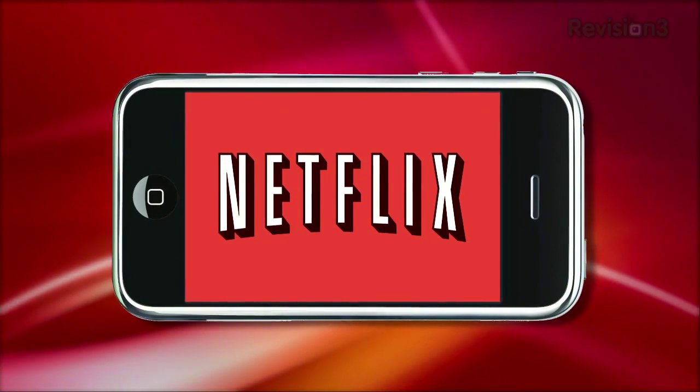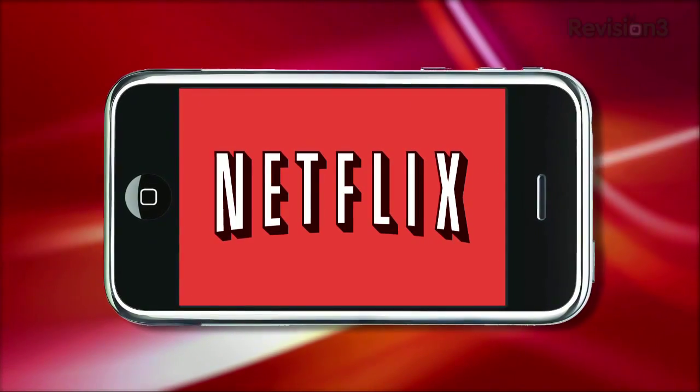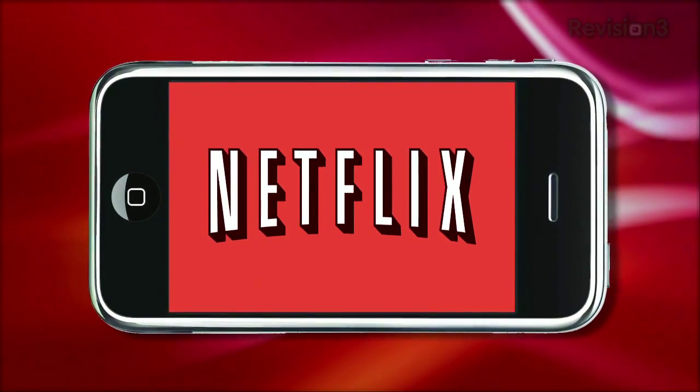This episode of App Judgment is brought to you by Netflix. Go to www.netflix.com/AJ for your free trial membership.